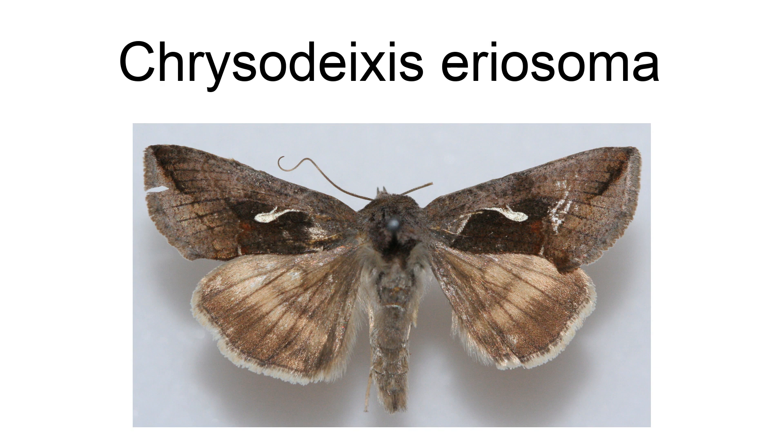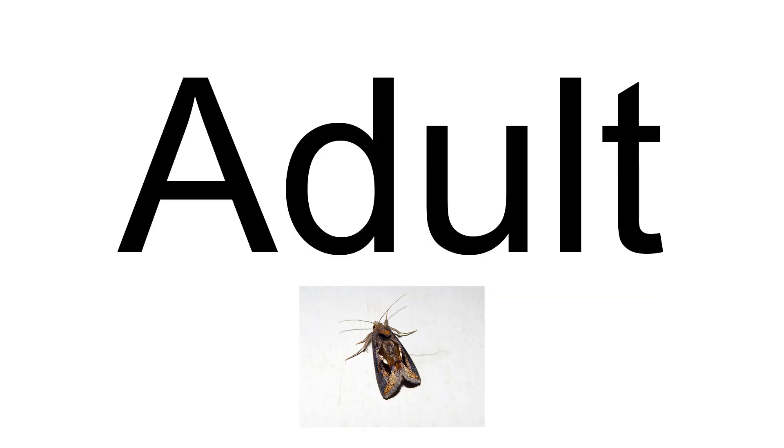It is morphologically identical to Chrysodeixis chalcites and the two may be sibling species. Chrysodeixis eriosoma has a wingspan of 42 millimeters. Some specimens are much darker than others. Chrysodeixis eriosoma differs from C. chalcites in the head, thorax, and forewing having a reddish tinge, abdomen with the lateral and anal tufts often black in the male, and forewing with much more gilding on the basal, medial, and outer areas.